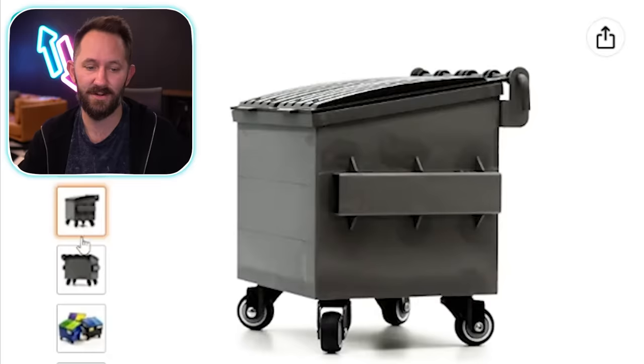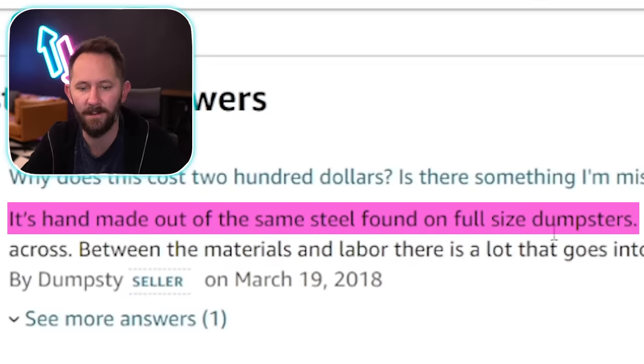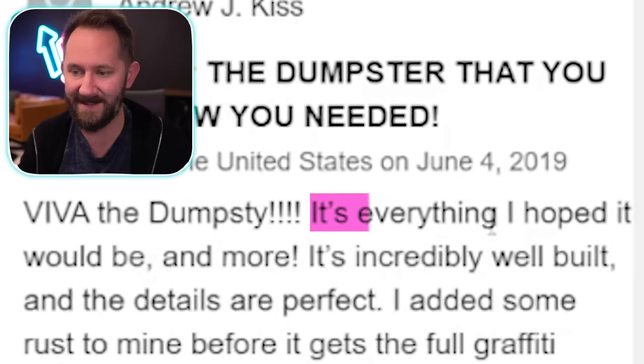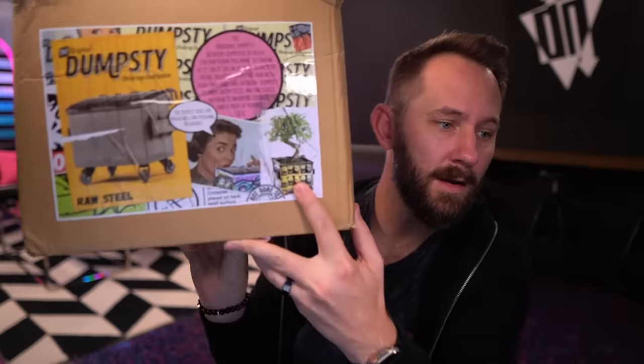Dumpsty — Mini Desktop Dumpster. This actually looks so cute. My brain does not work properly — I think this tiny little dumpster is cute. Look at the little wheels, they're so cute! How did I not see that — why does this cost $200? Is there something I'm misunderstanding? It's handmade out of the same steel found on full-sized dumpsters. It's also pretty large — 11 inches across. Between the materials and labor there's a lot that goes into it. Can you imagine thinking the world needs this? It's everything I hoped it would be and more — I just ordered a second one. Why would you need two? They added the throw-up emoji on it. Add to cart. You could put a little tree in it — it's commentary on nature, we're just throwing it away.